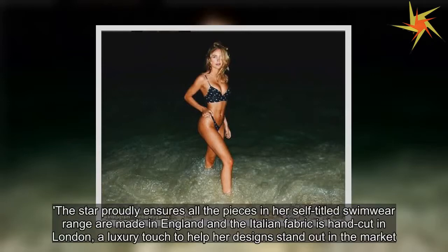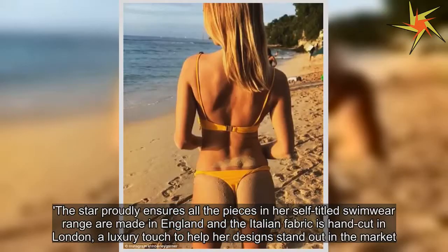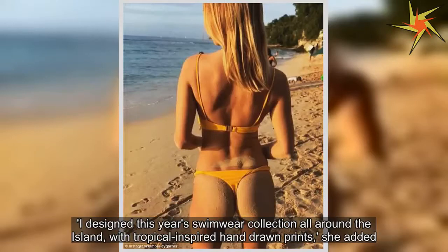The star proudly ensures all the pieces in her self-titled swimwear range are made in England, and the Italian fabric is hand-cut in London, a luxury touch to help her designs stand out in the market. 'I designed this year's swimwear collection all around the island, with tropical-inspired hand-drawn prints,' she added.